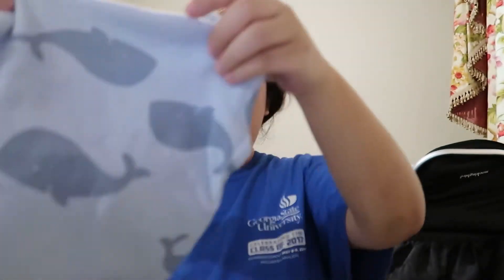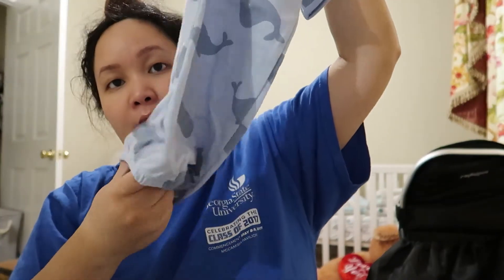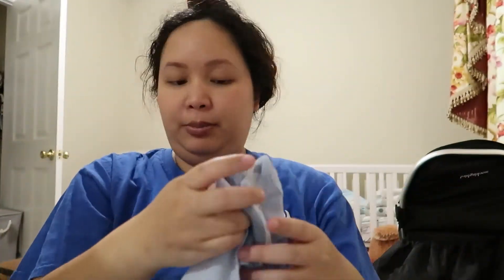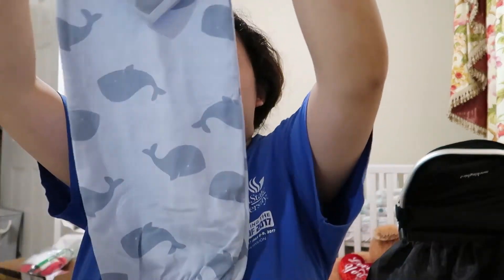Next are these sleep gowns — they came in a three-pack. This is Simple Joys by Carter's. I got the zero to three months size, and it's the kind where the bottom is open so you can easily change the baby's diaper. This might be a little big for him at the beginning. They are super, super duper long — possibly too long.